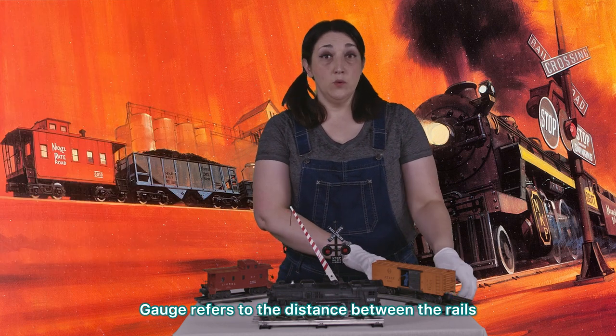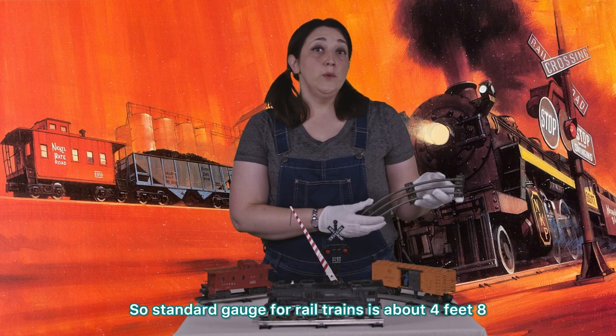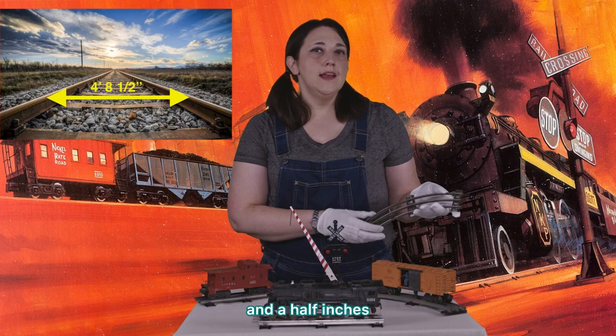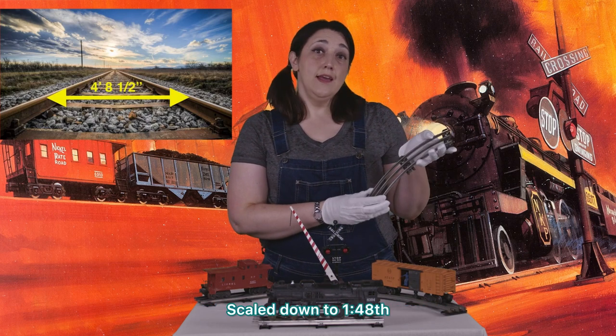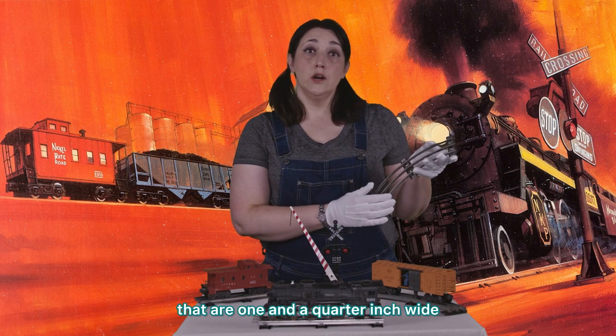Gauge refers to the distance between the rails, inside to inside. Standard gauge for real trains is about four feet, eight and a half inches. Scaled down to 1:48, O-gauge model trains run on tracks that are one and a quarter inch wide.